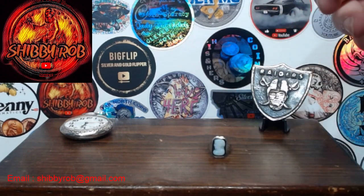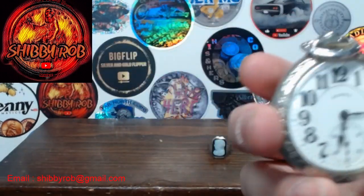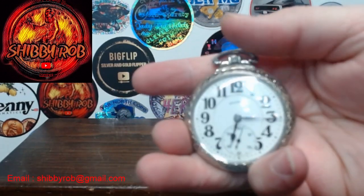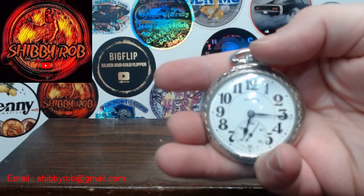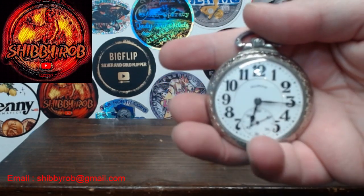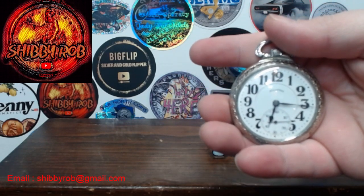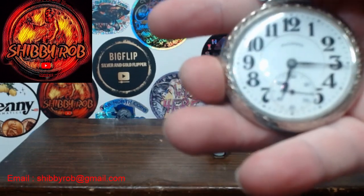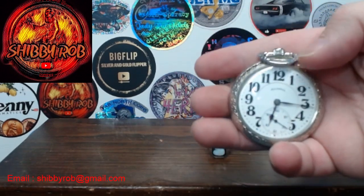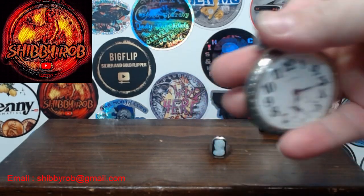This was something else I picked up this week that's pretty nice — it's an Illinois pocket watch, gold filled. The case is gold filled and it's a 21 jewel Bunn Special, and it's running. Pretty awesome little pocket watch — it actually runs. The time's not correct, I haven't set it or anything, but super nice little pocket watch.